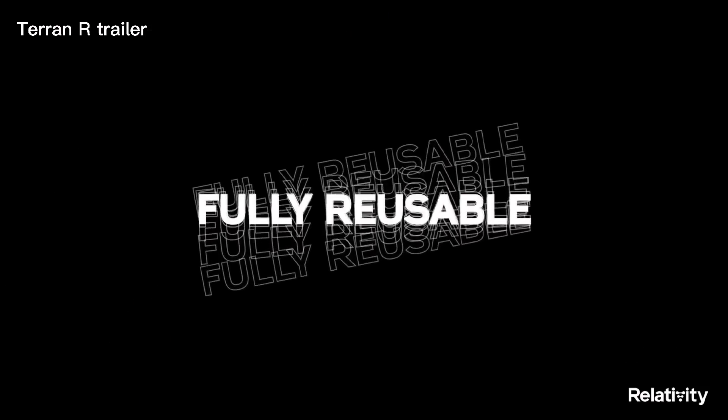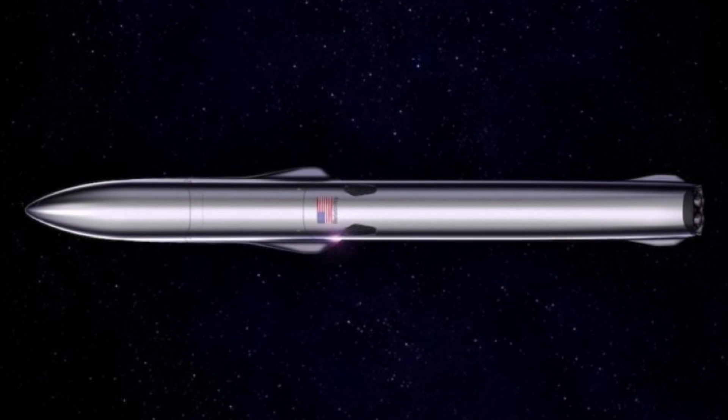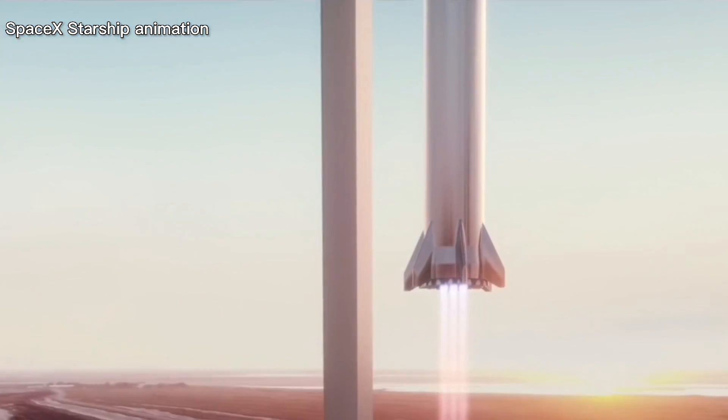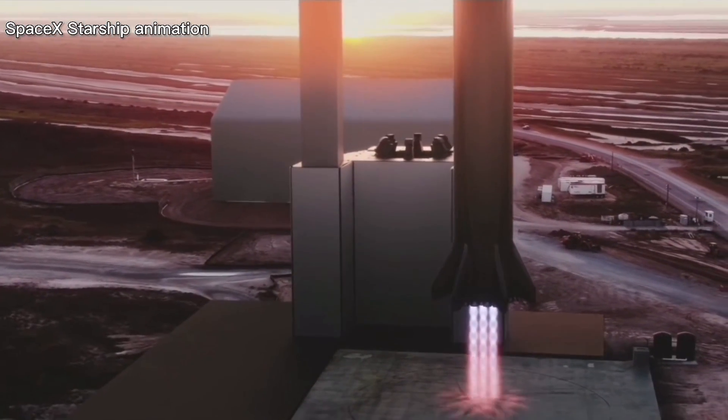Terran R was announced just one month ago. Nonetheless, as Relativity Space says, it is going to be fully reusable. However, at least today, we don't know exactly how both Terran R stages will be reused.